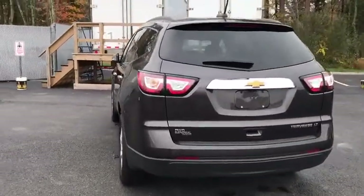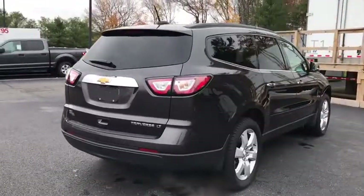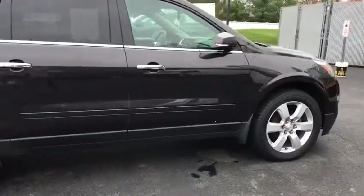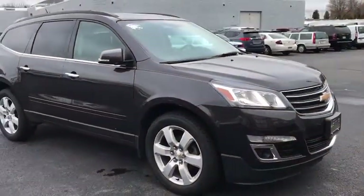Here are some of this vehicle's great options: traction control, heated seats, leather-wrapped steering wheel, Bluetooth, dual airbags, power steering, remote vehicle start, aluminum wheels, cruise control, four-wheel disc brakes, center armrest, CD player, and electronic stability control.